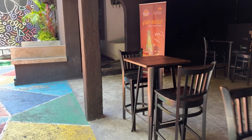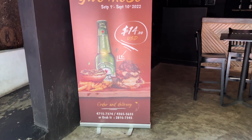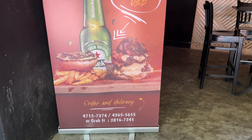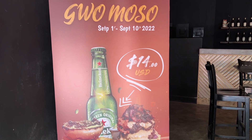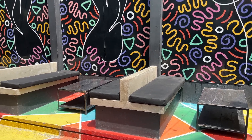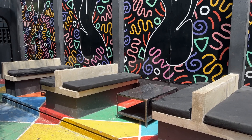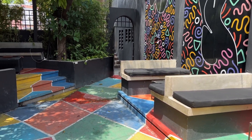Let me show y'all what the burger looks like. This is what the burger looks like — it's $18. The Foo Bar looks so pretty. They remodeled it. It's so nice and colorful.